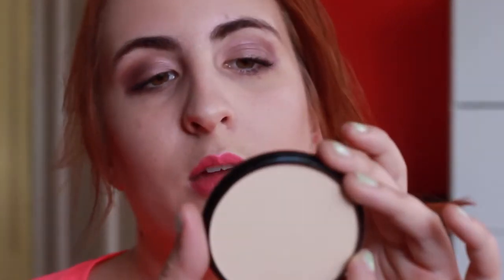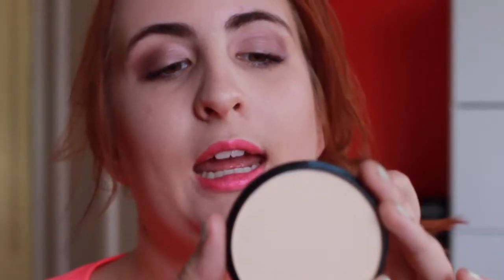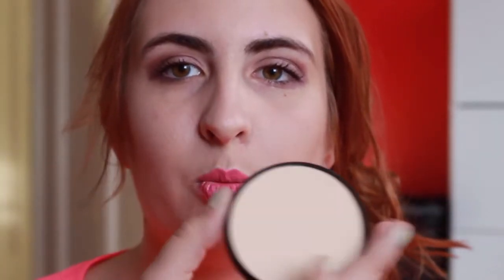The next product I used was the Maybelline New York New Matte Maker Mattifying Powder for Flawless Looking Coverage Matte Finish. This stuff was really, really nice — I really liked it. It feels amazing on your skin; it feels light. It's mattifying, obviously, but it's also quite nice on your skin. It makes it look really cute and better. Just go buy it — definitely get that one.